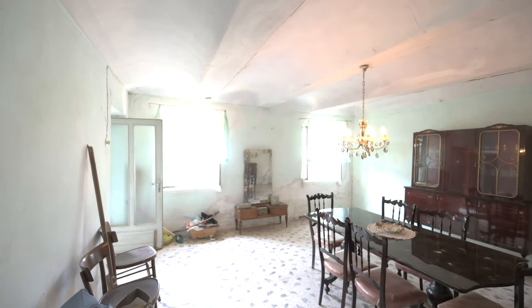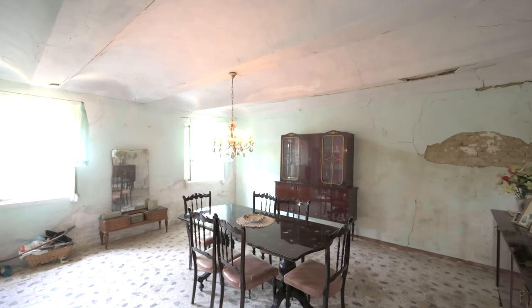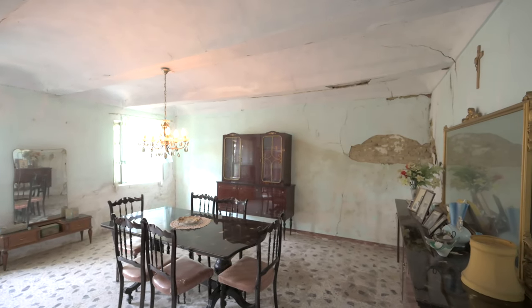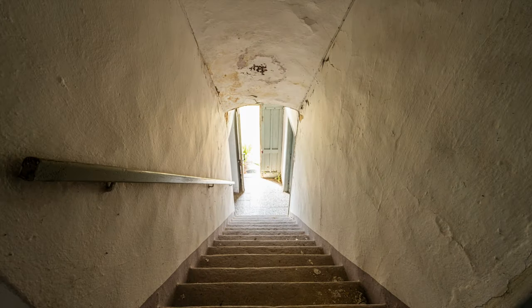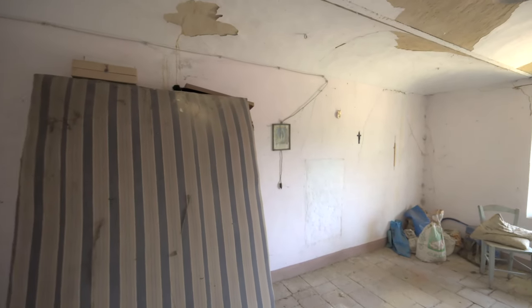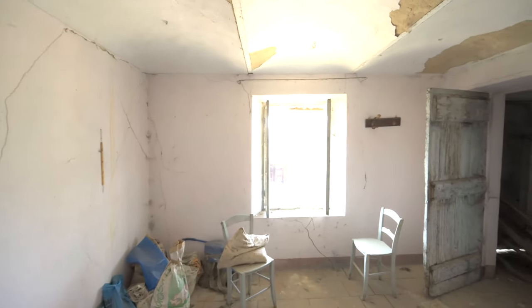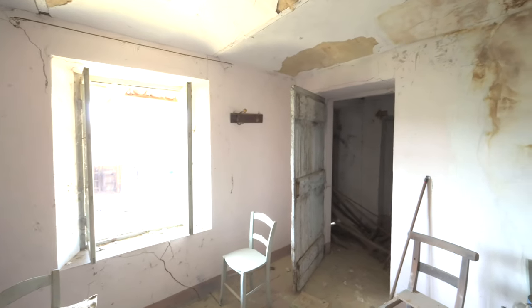To the left of the stairway is this living room. We can see there's flaking plaster, but it all can be restored. Upstairs we have three rooms. To the left is this bedroom — again beautiful brick vault ceilings. Take the plaster off and you've got lovely brickwork under there, and cotto floors here as well.